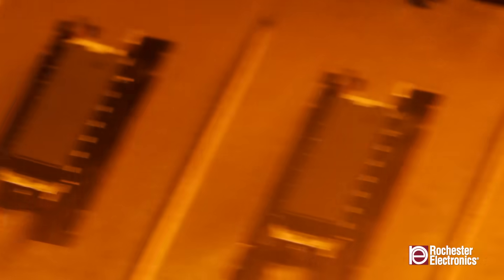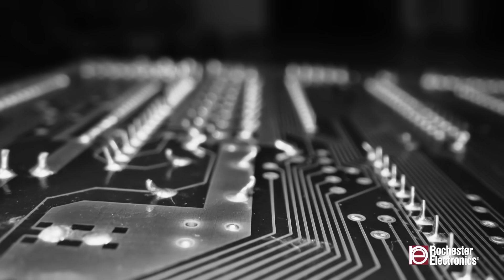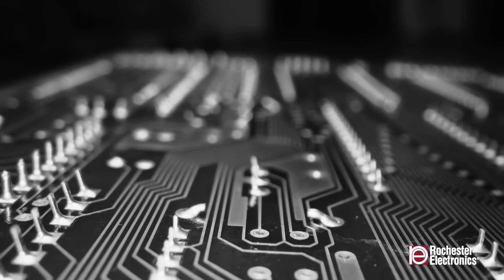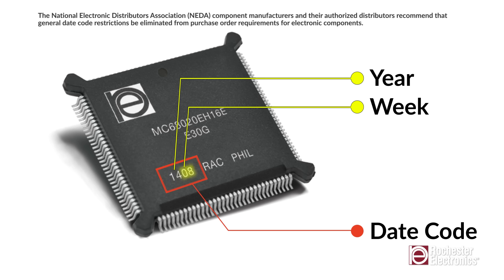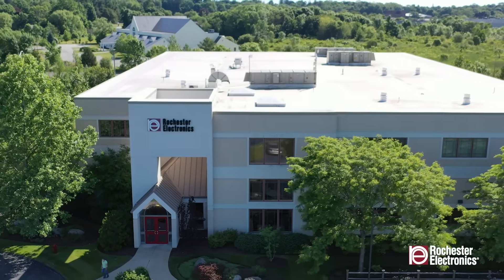Semiconductor date codes were implemented back in the 1960s with a two to three-year sell-by date. Historically, it was believed that components were no longer usable past their listed date codes. However, date codes are no longer a reliable indicator of the quality of components and may prevent the use of perfectly viable parts.